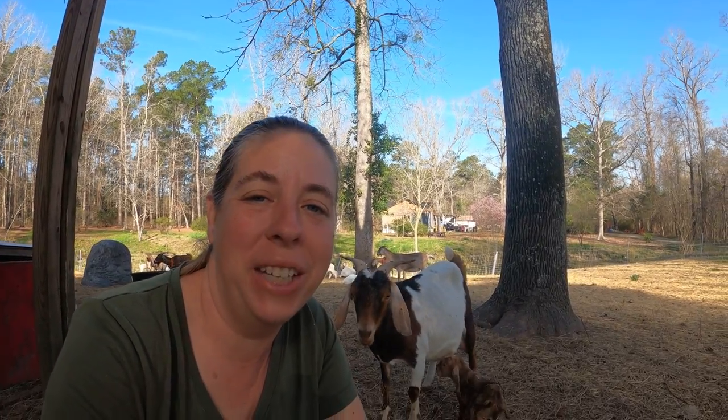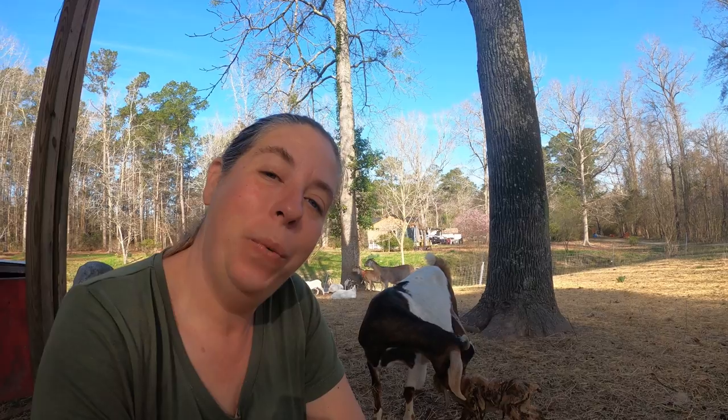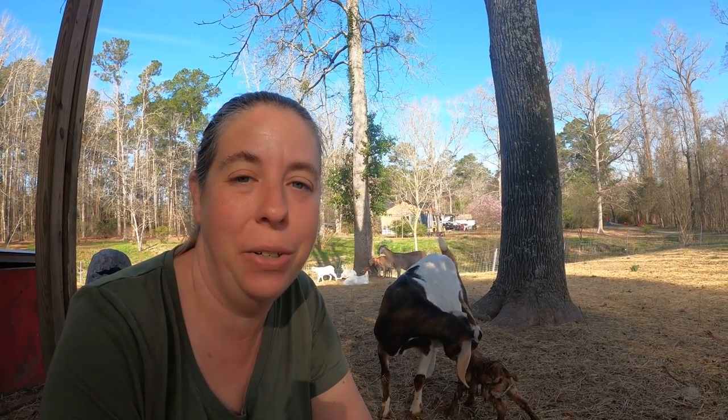Hi friends, my name is Julie and welcome back to my farm. It's been a busy morning as you can see. We've got some new additions and I thought it'd be a really good opportunity to talk to you about kitting and goat pregnancy.